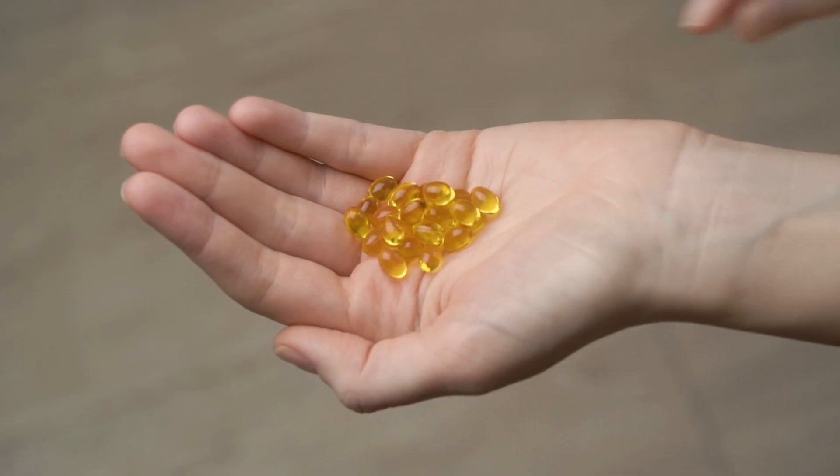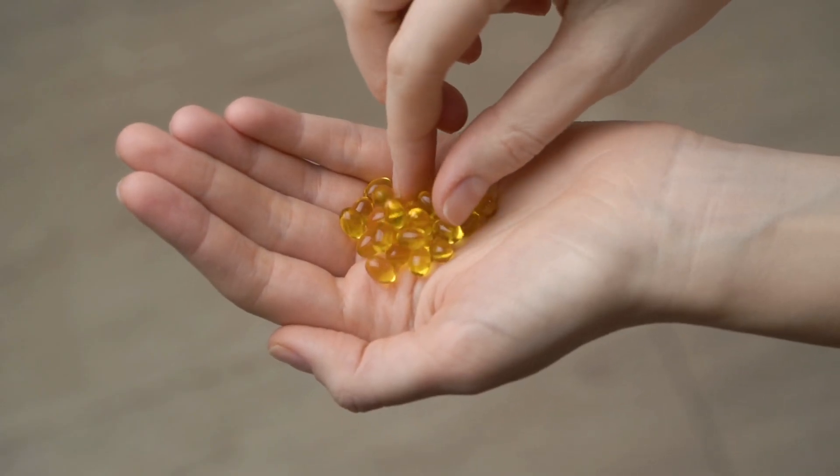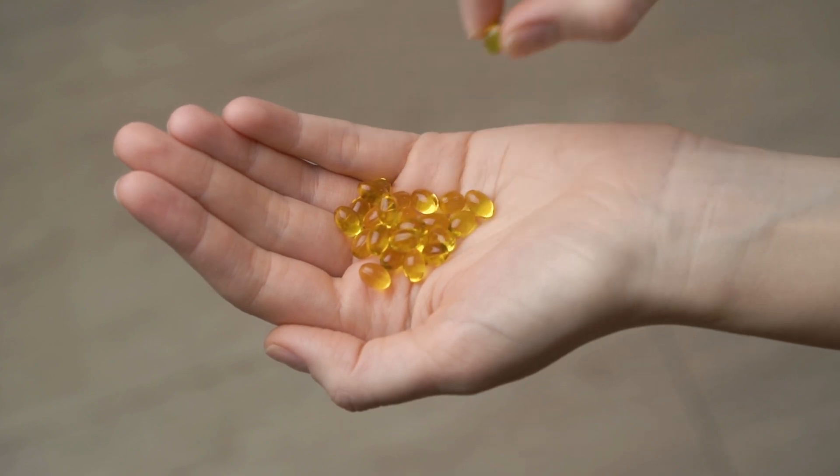Mineral balancing is the most powerful way to fix nutrient deficiencies and increase your energy, health and vitality. It has completely transformed the way I view vitamins and minerals and has changed my life along with the lives of thousands of people around the world. Unfortunately, most people have never heard of mineral balancing. So in this video, I will explain what mineral balancing is, how it works, and how you can get started.